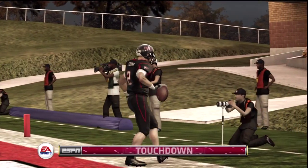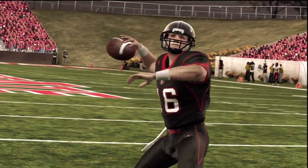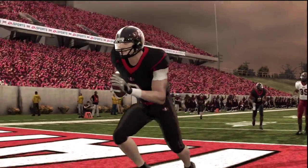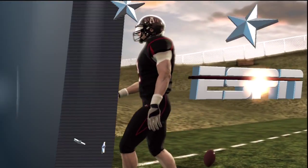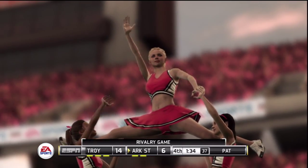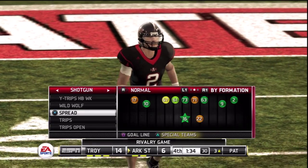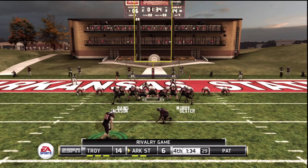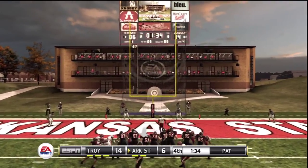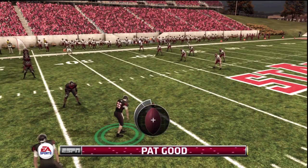He's got a touchdown! That's a big score. All of a sudden they've got a pulse — they still need another score, but this thing isn't over at all. And he converts the extra point. Can we take a moment here? Let's check out the drive summary.